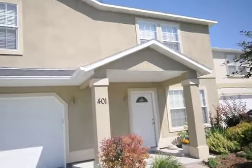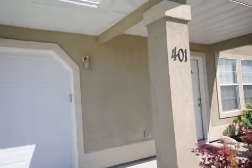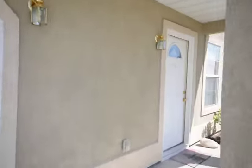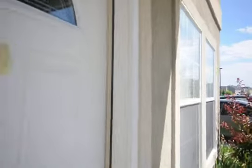We are here today at 401 Syringa Way in Caldwell, Idaho. It's a four-bedroom, two-and-a-half bath with a two-car garage with plenty of storage space and lots of room in this home, as you'll see.